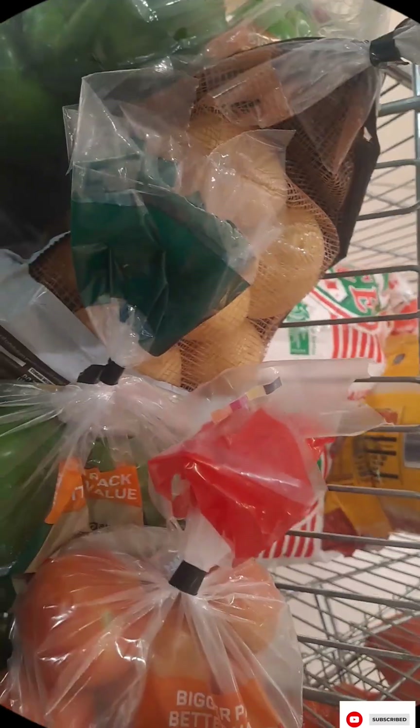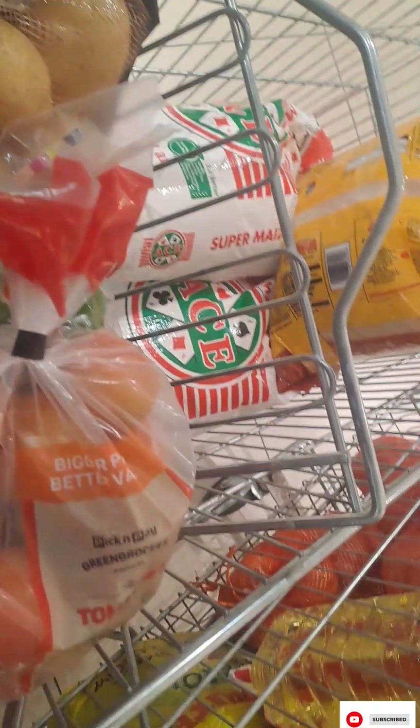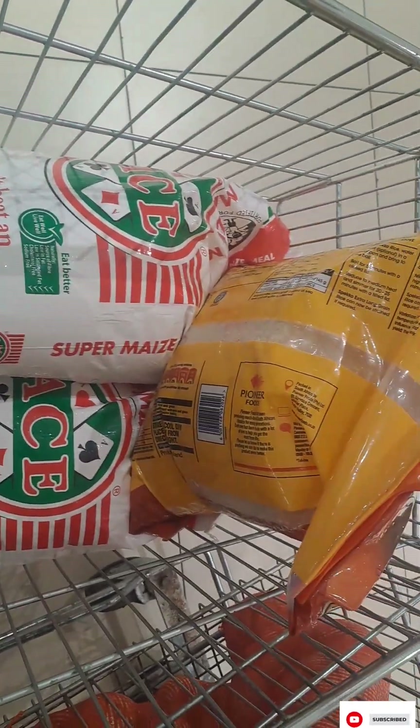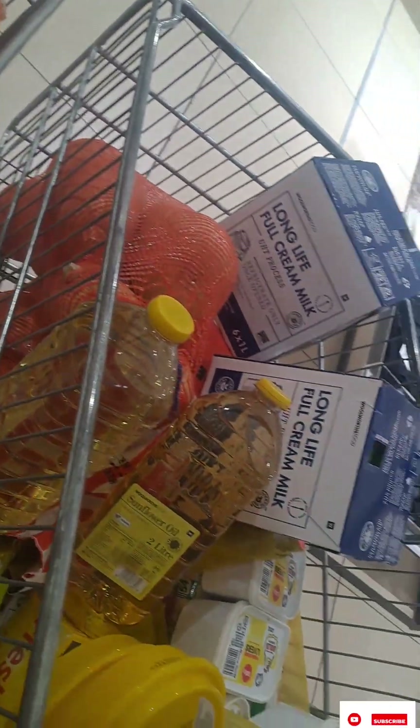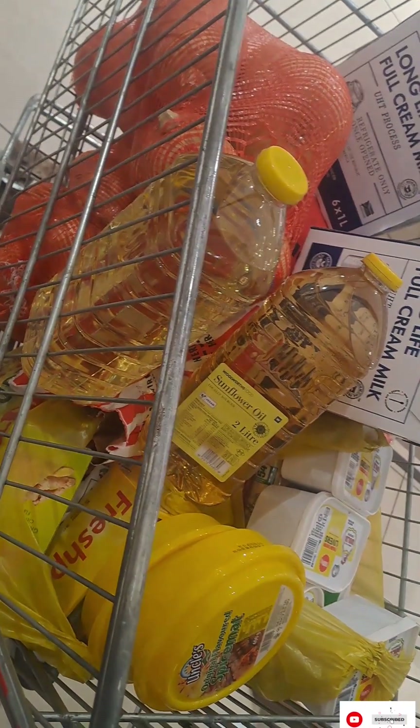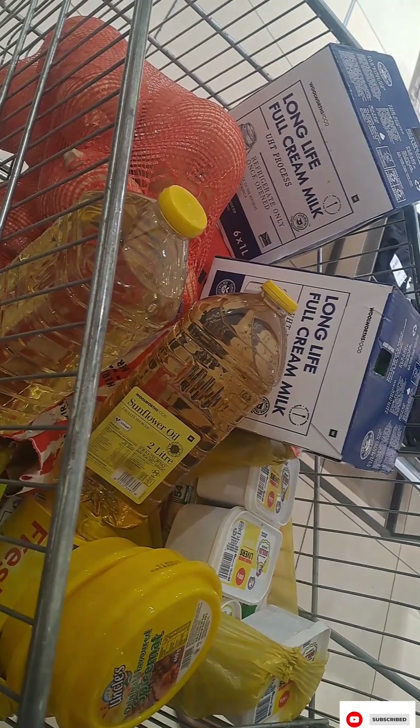After church, I passed by the mall to get things that were short at home. I don't do weekly or monthly stock-ups — we buy as we need. If there's a need, we buy, and also if we have money.